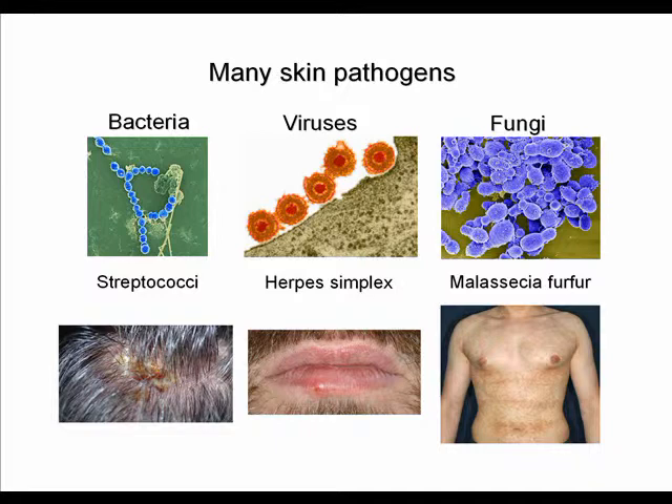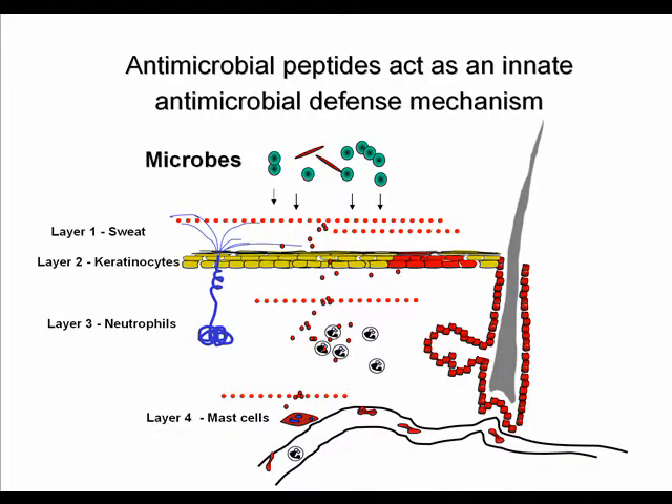Bacteria, viruses, and fungi can cause very distinct skin infections — for example, streptococci can cause folliculitis, herpes simplex is caused by the herpes virus, and fungi such as Malassezia furfur can cause skin infections. Healthy skin is rarely infected because we have a very efficient innate immune barrier, one pillar of which is antimicrobial peptides. These peptides are expressed in different layers of our skin: in sweat, in keratinocytes, transported by neutrophilic cells to sites of infection, and also expressed by mast cells.